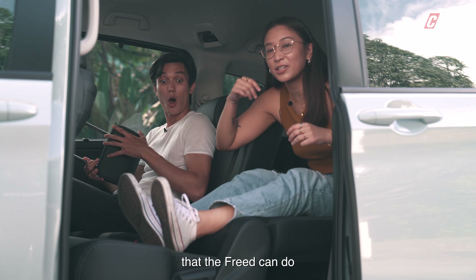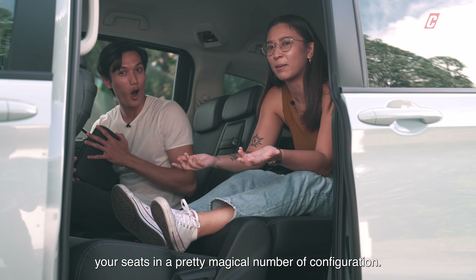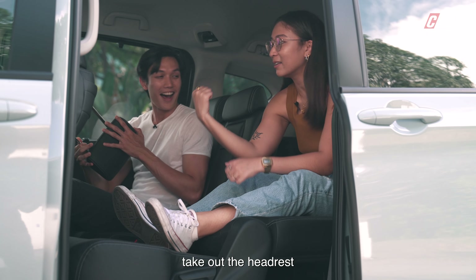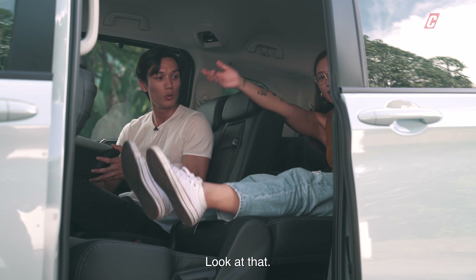Another thing the Freed can do is configure your seats in a pretty magical number of configurations. The second row can be put all the way flat — take out the headrest, sit in the third row, and you've got yourself a lounge. Look at that!